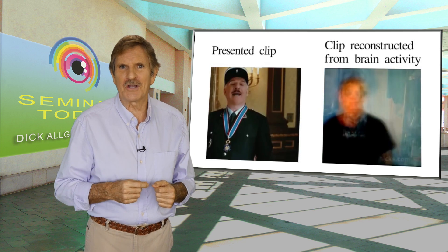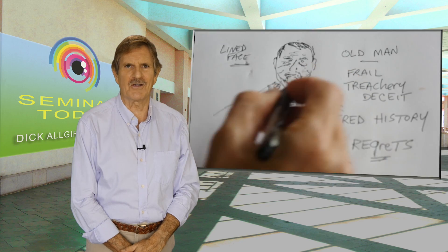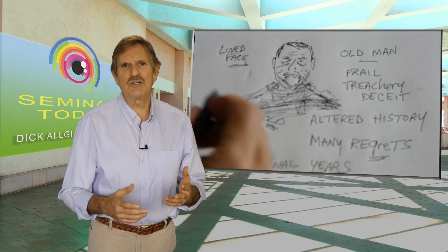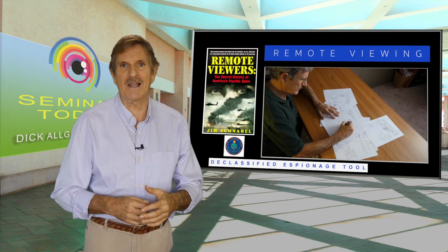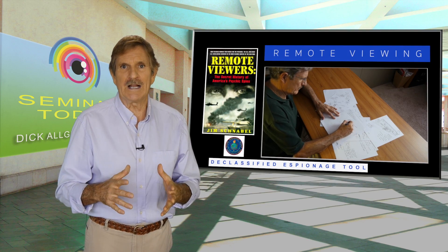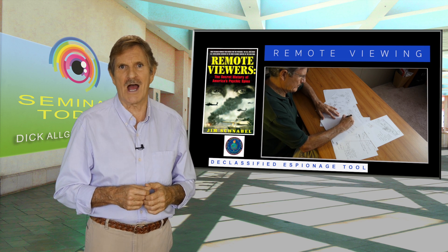I think they've solved a little piece of the puzzle of how remote viewing works. Remote viewing, as we know, is a technology developed in secret by the US military in the 1970s. It was used as a form of psychic spying and it has been proven to be valid and true. Remote viewing allows us to obtain non-local sensory information across time and space.